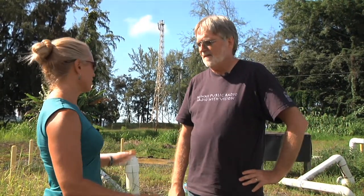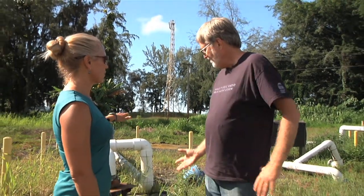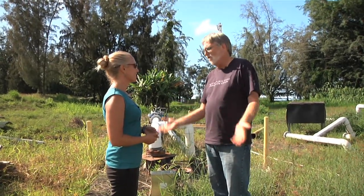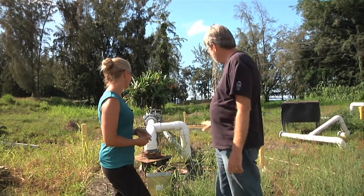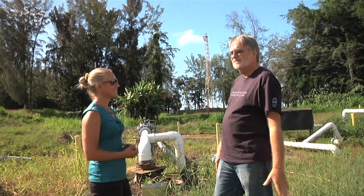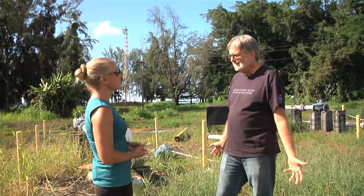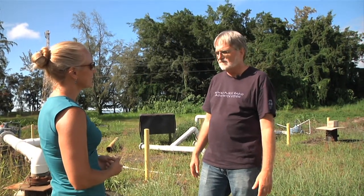We had a chance to look around today, and this is sort of the heart of your operation — so what do we have here? For an aquaculture center, the key for everything we do is water. Without water, we can't do a whole lot. What we're looking at right here is our saltwater well. Here in Hilo it's a very interesting situation because we have, as they call us, the rainiest city in the world. Even down here at sea level right at the coast, we get about 150 inches of rain a year.